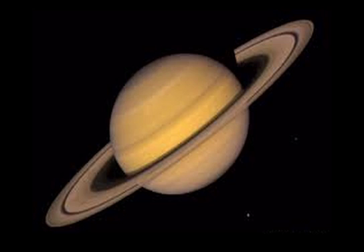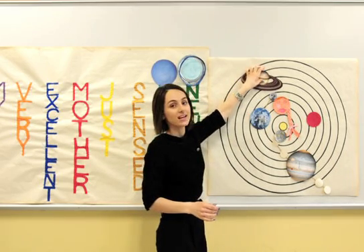Saturn is the root of the English word Saturday. It's the furthest planet that can be seen without the help of a telescope.